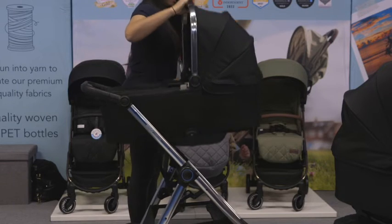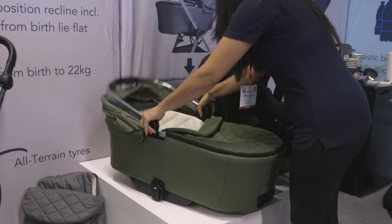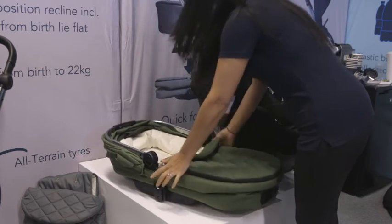It also has a quick fold mechanism and a one-button release from the chassis. It also has a great rocking feature which helps put baby to sleep.